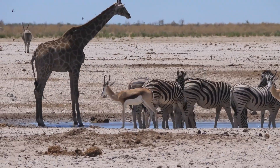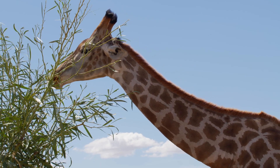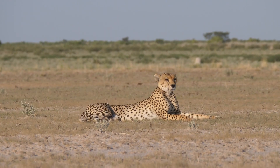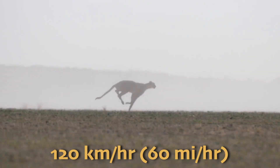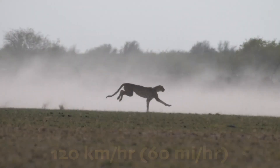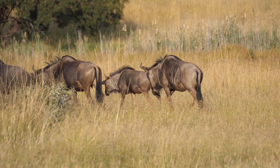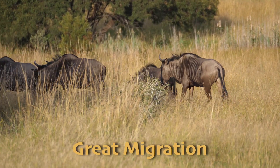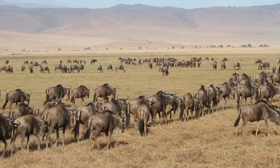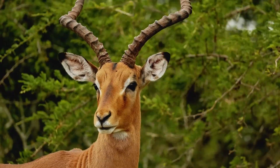Giraffes, the tallest land animal, have long necks that allow them to reach leaves high up in trees that other herbivores can't reach. The cheetah, the fastest land animal, can reach speeds of up to 120 kilometers per hour, or 60 to 70 miles per hour, in short bursts to catch its prey. Other residents of the tropical grasslands include wildebeests, which take part in the Great Migration — a massive annual movement across the savanna in search of fresh grass and water — as well as various species of antelope that can run at high speeds to avoid predators.